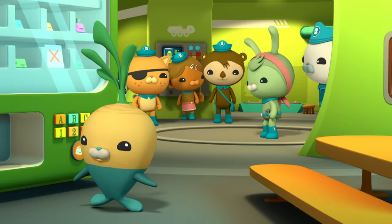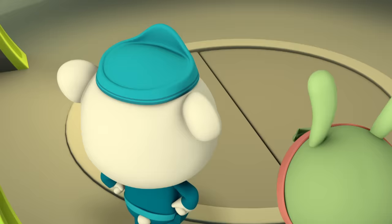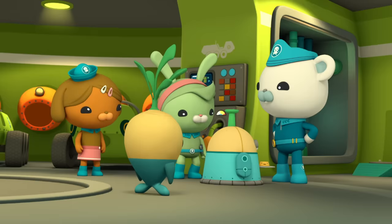Tunip wants to show you his favourite invention — the Veggie-Bot! The Veggie-Bot is programmed to provide all the comforts of home.